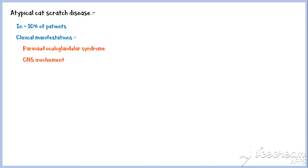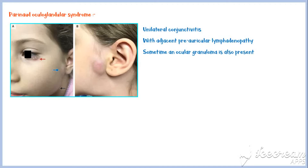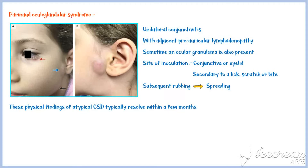Atypical cat scratch disease occurs in approximately 10% of patients. Clinical manifestations include Parinaud oculoglandular syndrome, central nervous system involvement, hepatosplenic cat scratch disease, endocarditis, osteomyelitis, and dermatologic manifestations. Parinaud oculoglandular syndrome is characterized by unilateral conjunctivitis with adjacent preauricular lymphadenopathy. Sometimes an ocular granuloma is also present. In these patients, the site of inoculation is the conjunctiva or eyelid secondary to a lick, scratch, or bite. Subsequent rubbing of the eye often leads to spreading. These physical findings typically resolve within a few months without leaving any residual damage.